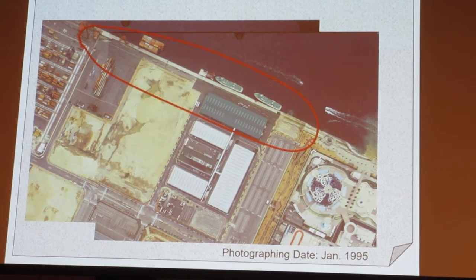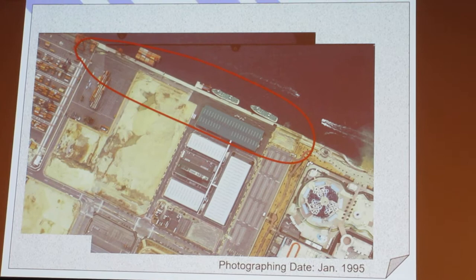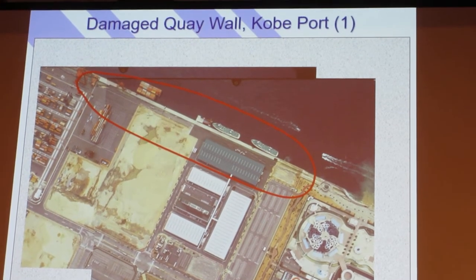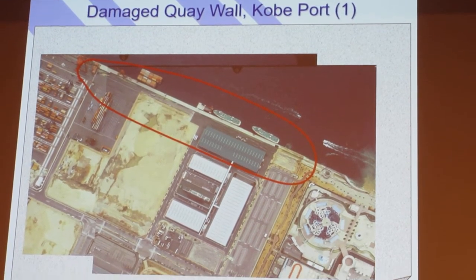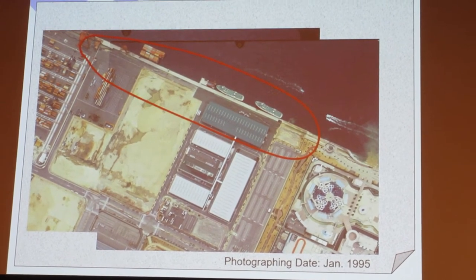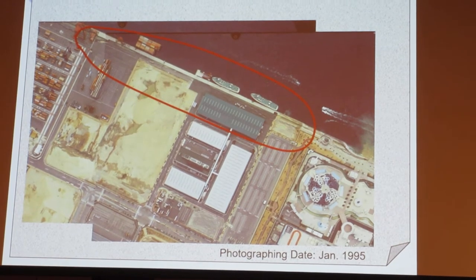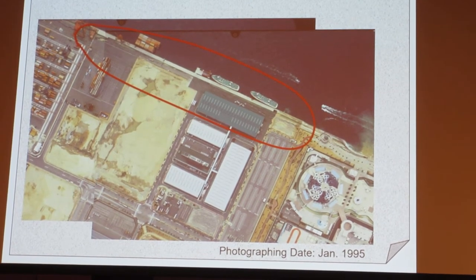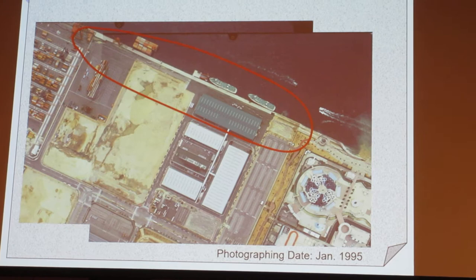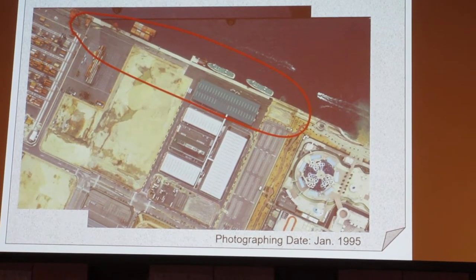In the usual engineering work, it takes two years to restore this kind of wharf. However, in order to shorten the engineering schedule, we decided to conduct the restoration work in parallel with some restoration work taking place at other locations.